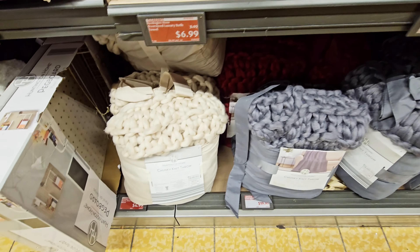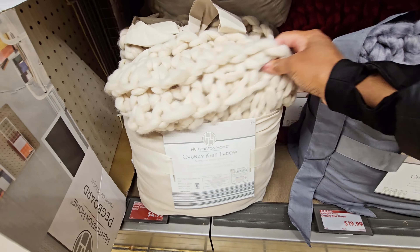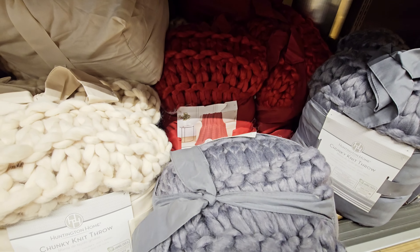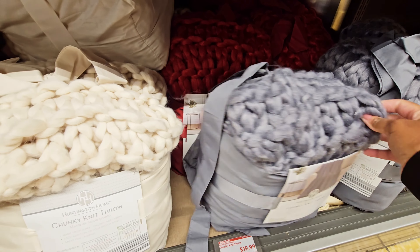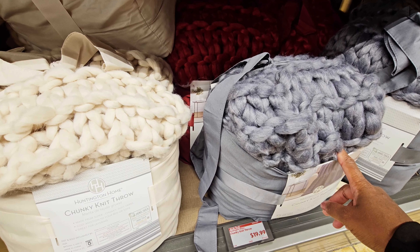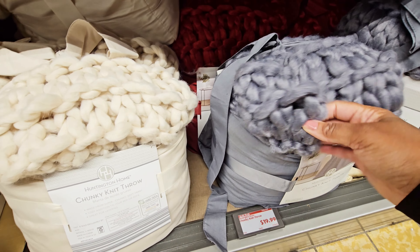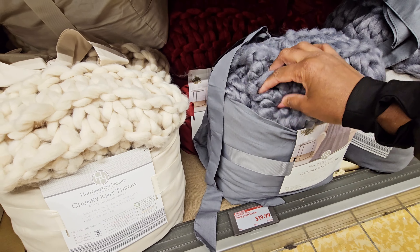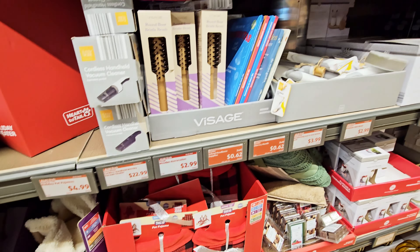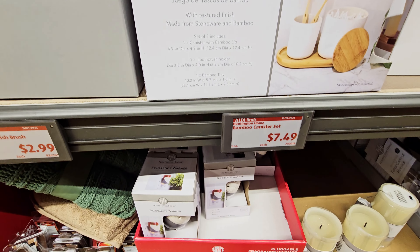They got dog stuff over here — pet stuff. Pet pajamas are $6.99. They had these chunky knit throws for $19.99 — you got off-white, gray, and a reddish color. These look like they might peel or something, so I don't know about those. Same stuff — got this bamboo canister set for $7.49.